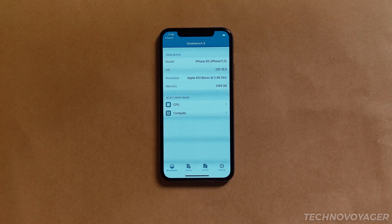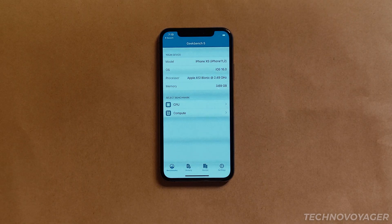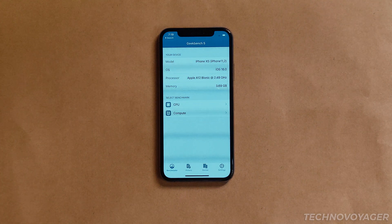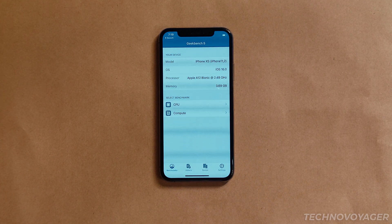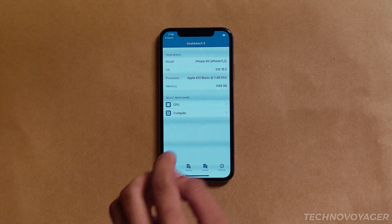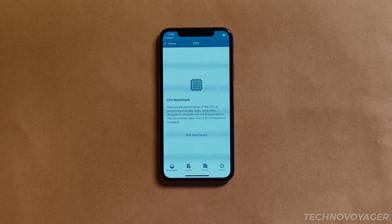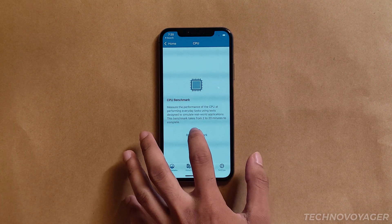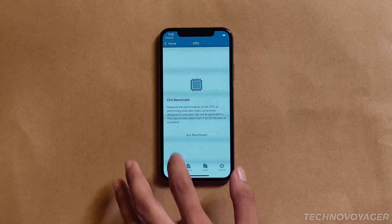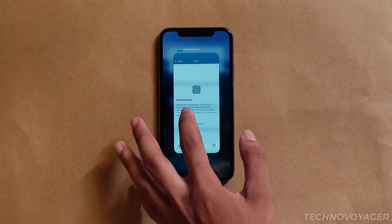You can see it's an iPhone XS, A12 Bionic, 3.69 gigabytes memory, which tells us that the iPhone XS has 4 gigabytes of RAM, and it is running iOS 16.0. We are going to tap the CPU benchmark option. Only the Geekbench 5 app is open and no other apps are running in the background.